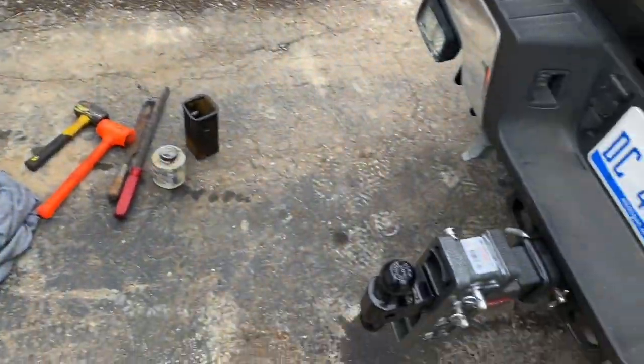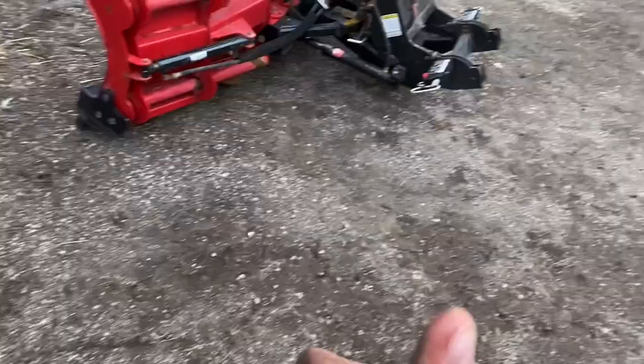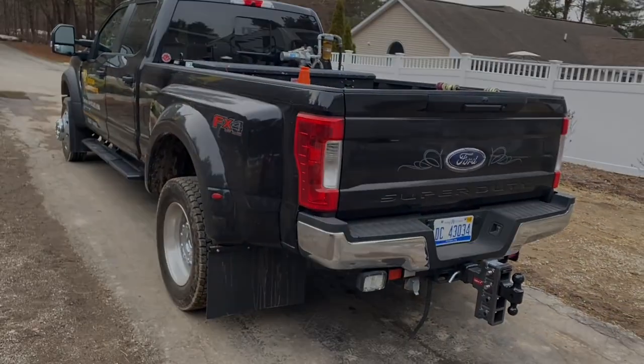Anyway guys, that's where we stand — a fun little different video today: the bus, the hitch. I'm going to go pick up my kids and hang out for the night. Hope you guys have a good one. Thanks for watching.